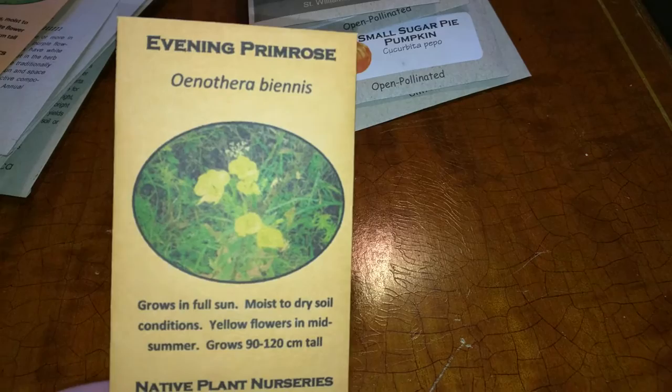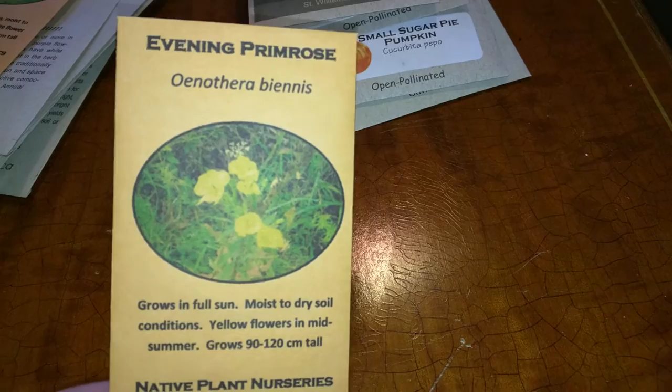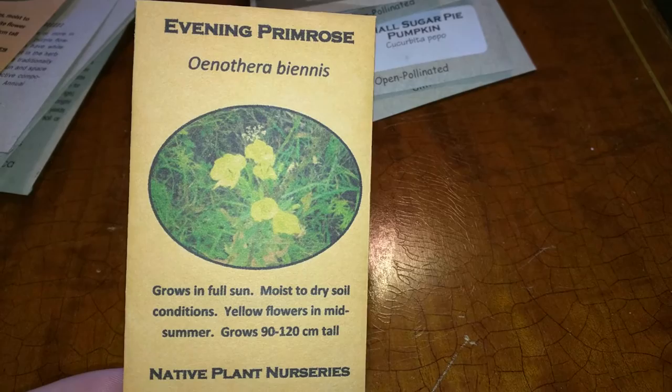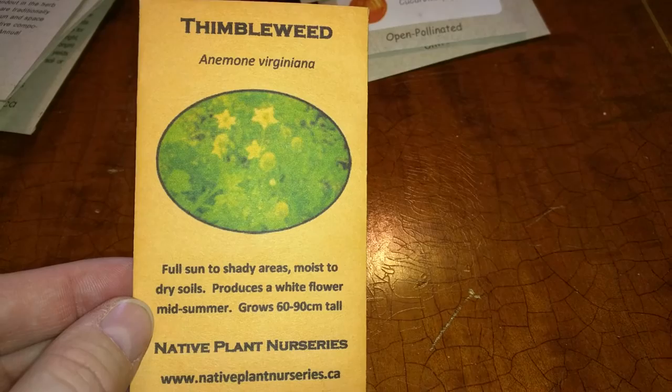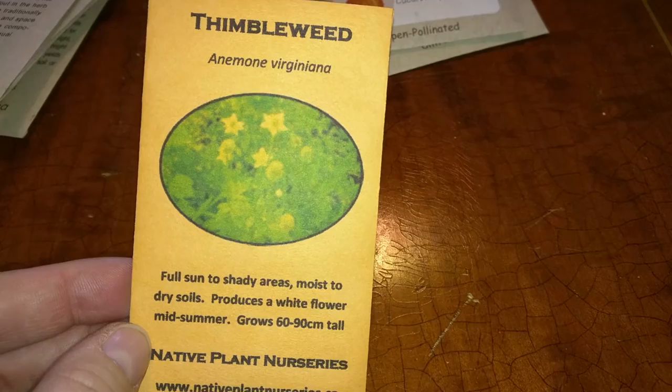This is the evening primrose. I got it just because the blooms open at night, and I thought that would be kind of pretty in the garden to see something in the evening. Again, that was native to Ontario. And this is a thimbleweed, also native to Ontario. Apparently the pollinators really like this, so I thought we could plant this in our shady area — the whole south side of the garden is blocked by a fence — so that'll be kind of fun.